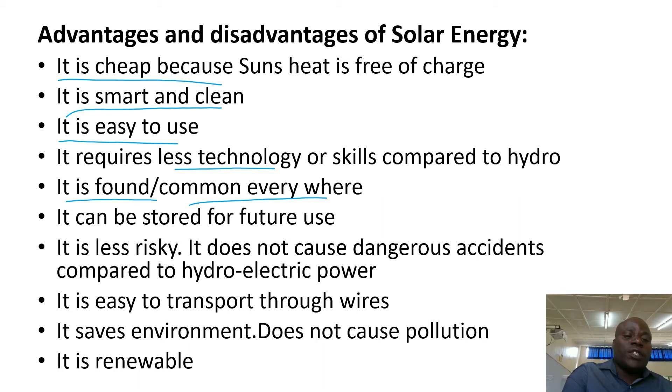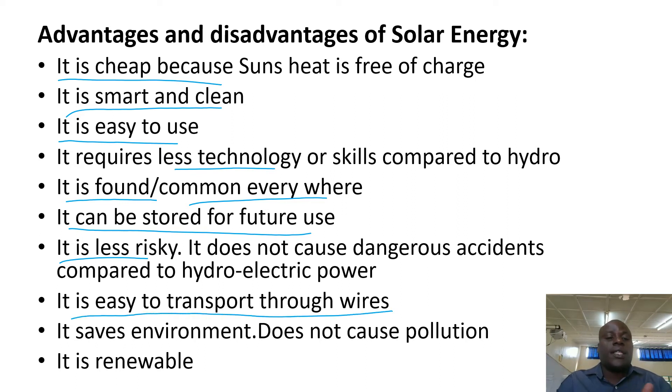It can be stored for future use. You store it in solar batteries, and when the sun is off, you can use part of the power you saved during the day. It is less risky — it does not destroy like hydroelectric power; its accidents are less than those of hydro. It is easy to transport through wires.